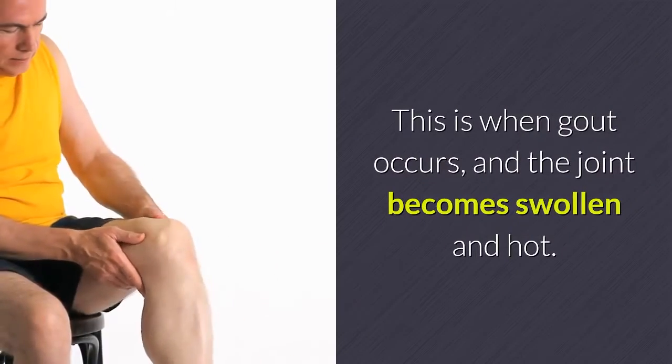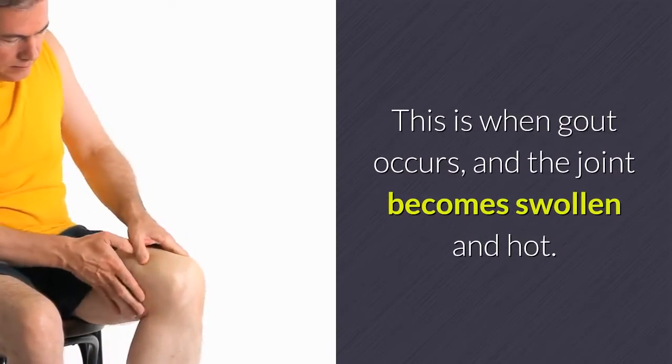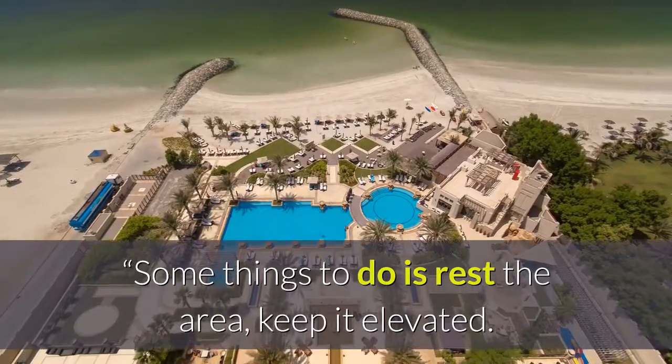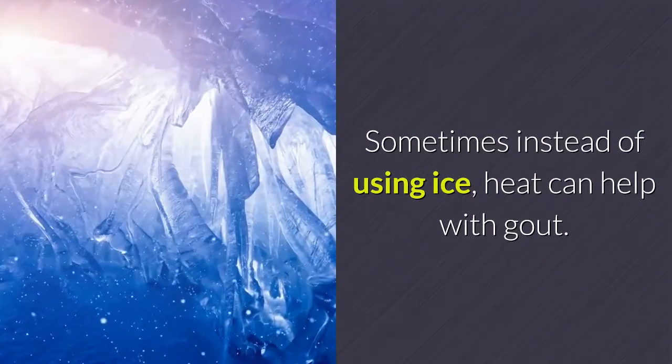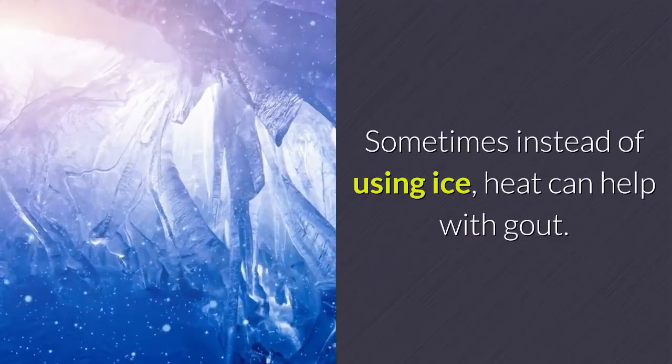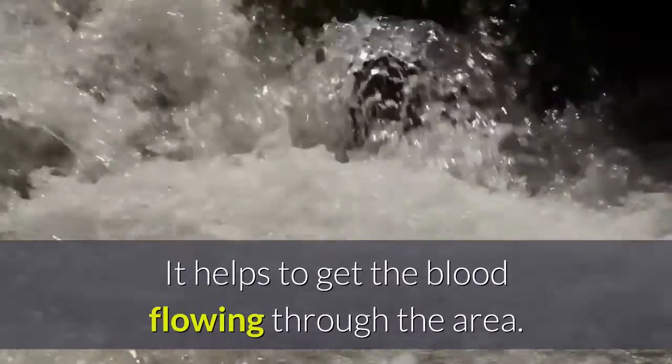A heavy protein diet can cause the proteins to be deposited into the joints, causing inflammation and pain. This is when gout occurs, and the joint becomes swollen and hot. Some things to do: rest the area, keep it elevated. Sometimes instead of using ice, heat can help with gout — it helps to get the blood flowing through the area.